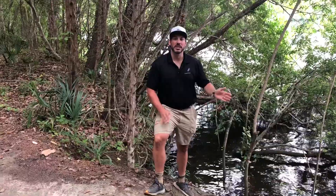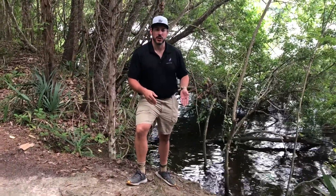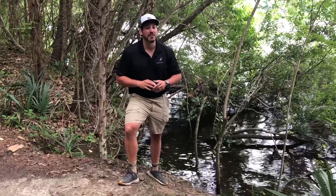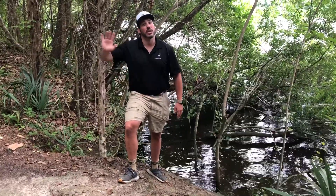Even though you'll be next to the Tail Race Canal on the Fitness or History Trail, remember we do not allow fishing on our trails. That being said, if you do want to fish, we have a dock on the Tail Race Canal that is great for fishing — you can catch all sorts of bream, catfish, maybe even a bass if you're lucky. Just remember, no fishing on the trails or in the swamp.